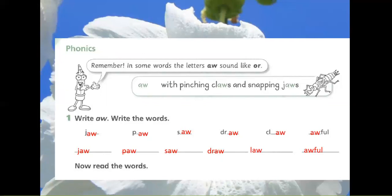Exercise 1: Write A and W. Write the words. Jaw. Pour. Soar. Draw. Claw. Awful. Now read the words.